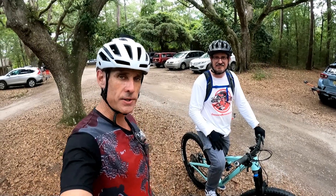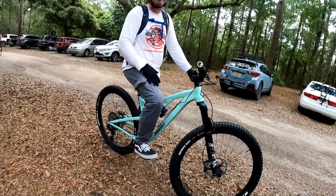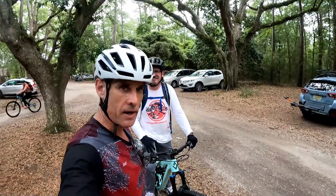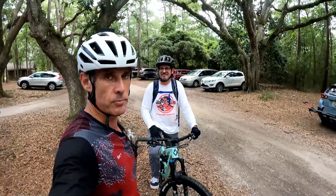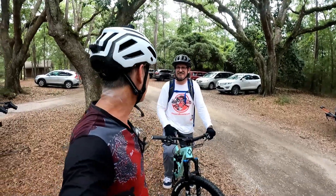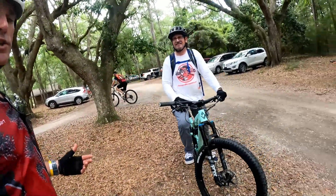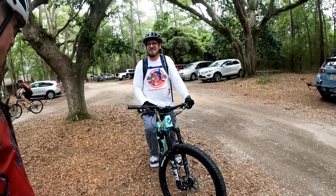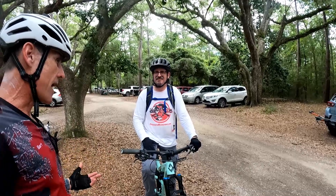Hey guys, Bart with Bicycle Rider YouTube. You can see Pete is on the Diamondback — he's got the Release 3. You guys saw some of the videos I made on this bike, but I didn't get a chance to post them all. I've been having some problems with my computer, but I'm getting a new computer tomorrow, so you'll get to see a bunch more videos on the Diamondback. I have such a good opinion of this bike.